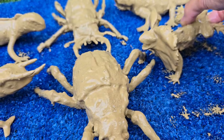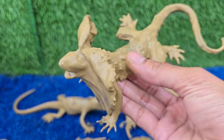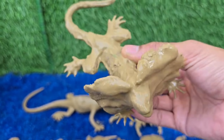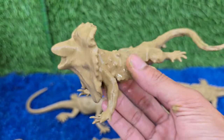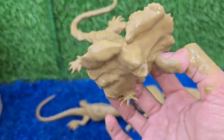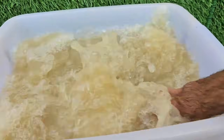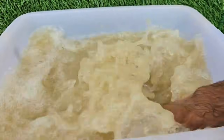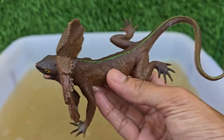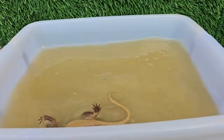The frilled lizard, Chlamydosaurus kingii, also known as the frilled agama or frilled dragon, is largely arboreal, spending most of its time in trees. It is classified in the family Agamidae and the subfamily Amphibolurinae. Frilled-necked lizards vary between gray, brown, orangish-brown, and black dorsally, with the underside being paler white or yellow.